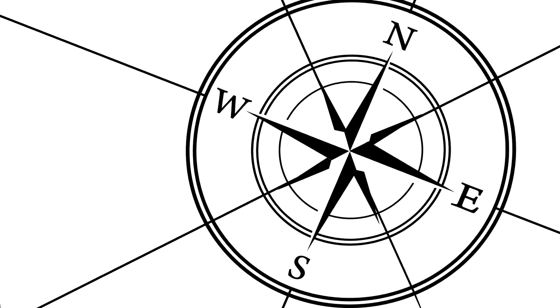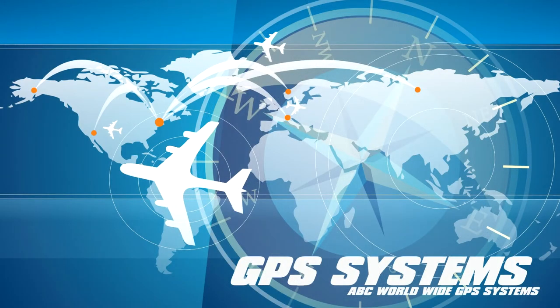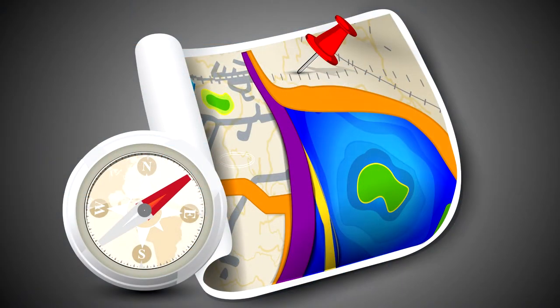There are a host of mapping tools that can help you navigate and learn about the world. Global positioning systems, also known as GPS tools, have two big advantages over traditional paper maps.